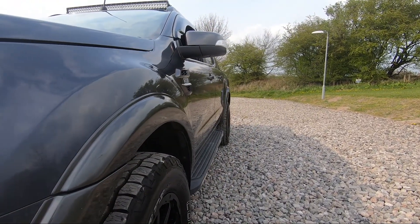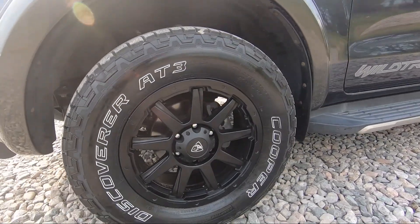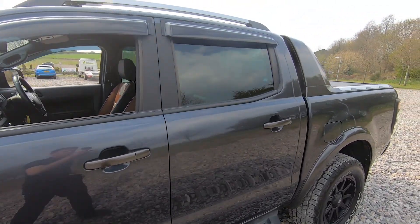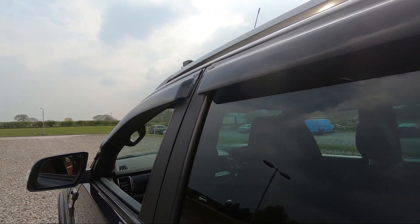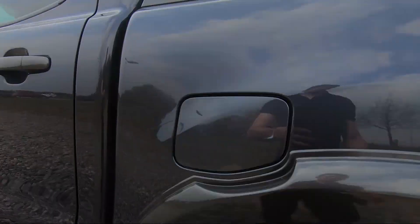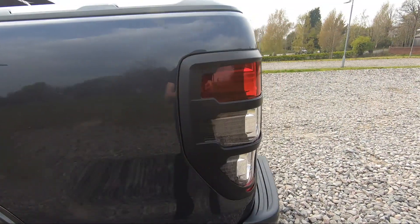We do also have the color-coded wide arch body kit on this vehicle, which also looks incredible. Here's a look at that second alloy wheel. We've then got our side steps, Wildtrak badging, color-coded wing mirrors and door handles, privacy glass for the rear with black trim around the windows. We've also got the wind deflectors as well.